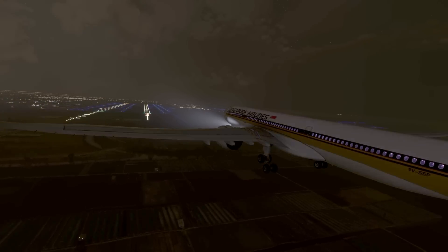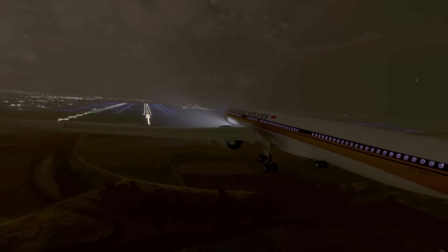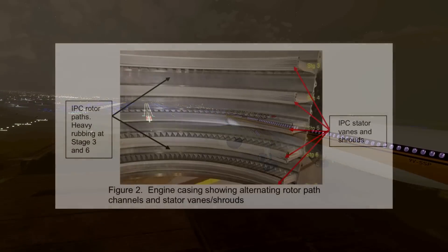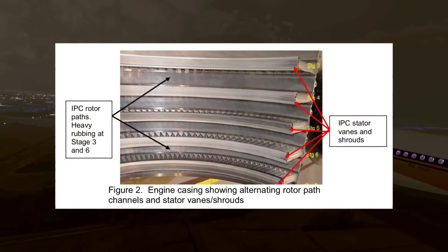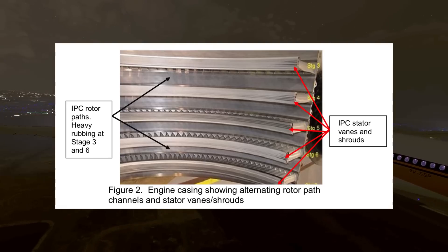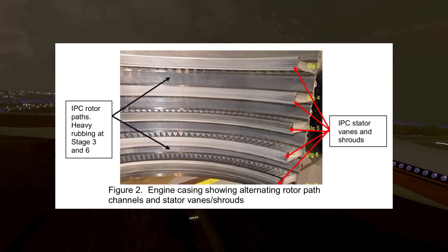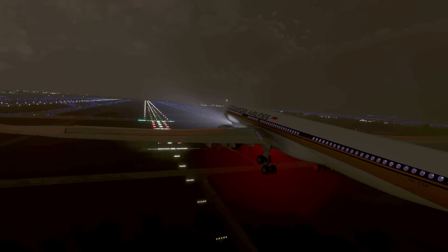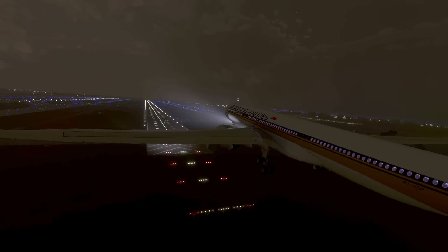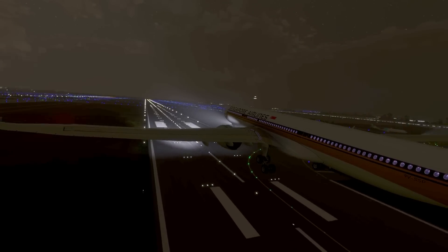An engine has a bunch of turbines encapsulated in a shell or casing. The casing has grooves that the blades can move through. To make the engine as efficient as possible, the space between the casing grooves and the blades must be minimized, to reduce the backflow of air. So the grooves are filled with an abradable material that the blades can rub up against. When they looked at the rotor paths, they saw that the abradable lining was making a lot of contact with the rotors — but only on stages 3 and 6; all other stages showed normal wear and tear.